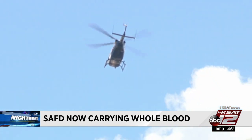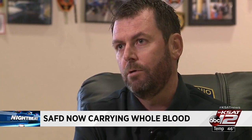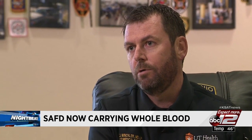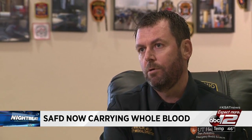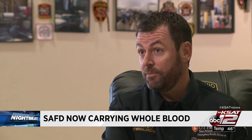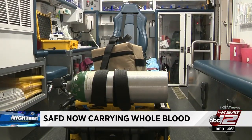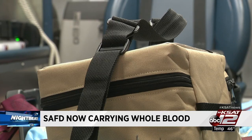The results from whole blood on the 18 medical helicopters are shocking. SAFD's deputy medical director CJ Winkler says most trauma patients don't survive — but now trauma survival rates could be as high as 70 percent, up from 20 to 30 percent. He expects similar results on the ground, where San Antonio medics have already used whole blood four times.